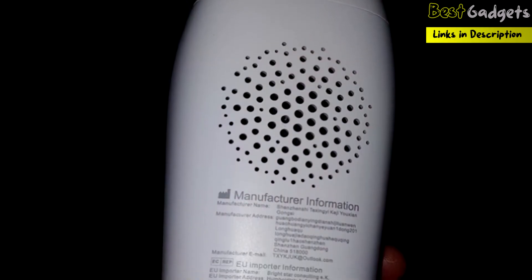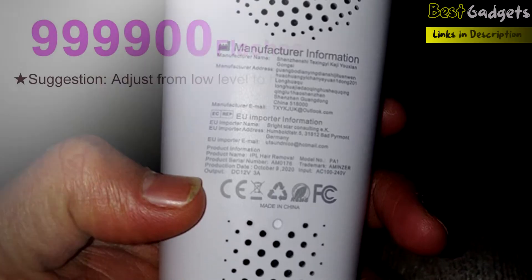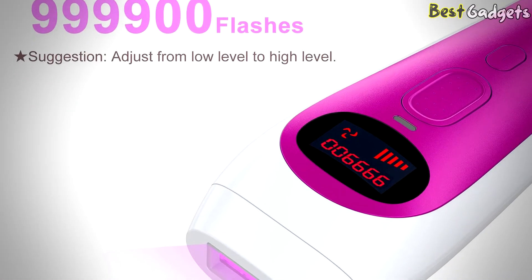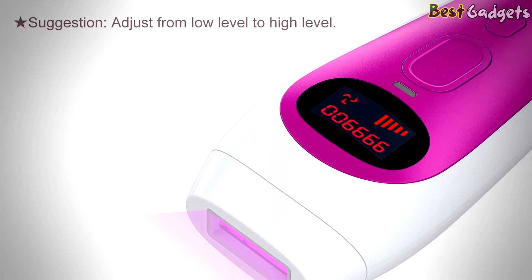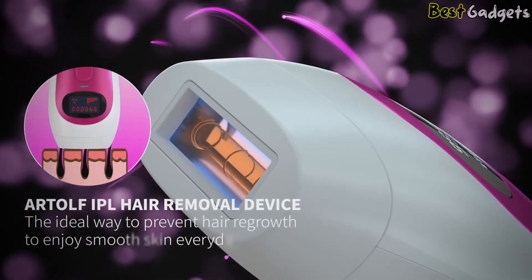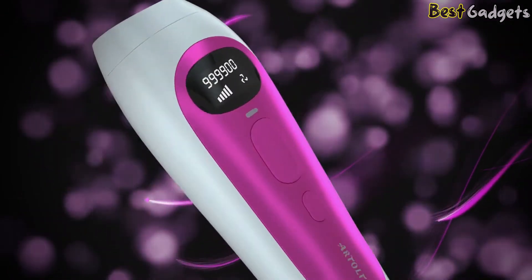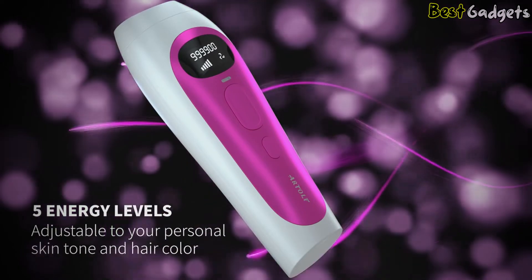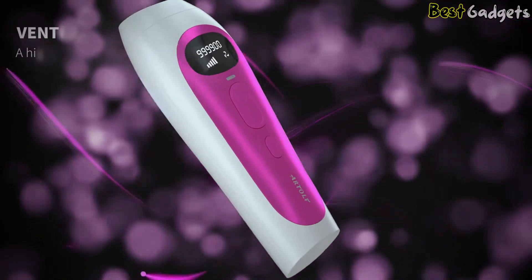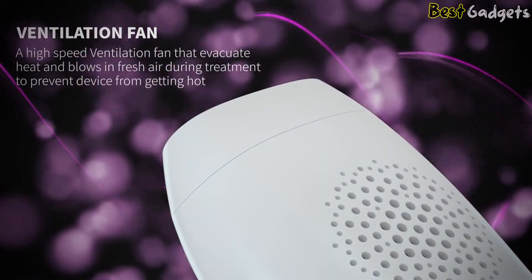This hair removal device uses advanced IPL technology, and its laser can go through the skin's surface to reach the roots of the hair follicle, making the follicle dormant and preventing hair regrowth. It also has almost a million flashes, making it usable for a long time. You have to put the device vertically at 90 degrees on the skin, then the light outlet will flash. It features 5 energy levels adjustable to your personal skin tone and hair color, and comes with a high-speed ventilation fan that evacuates heat and blows in fresh air during treatment to prevent the device from getting hot.